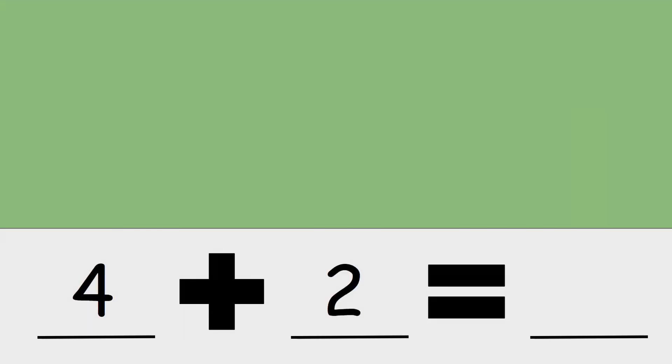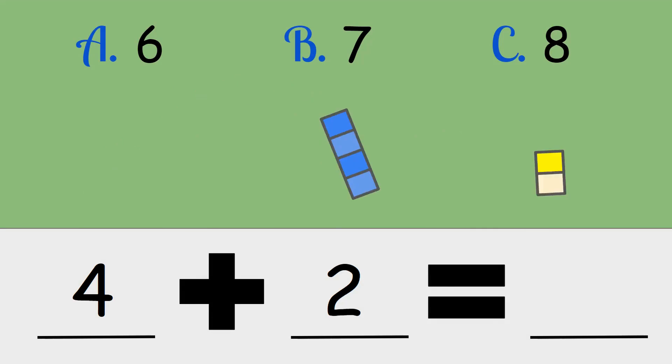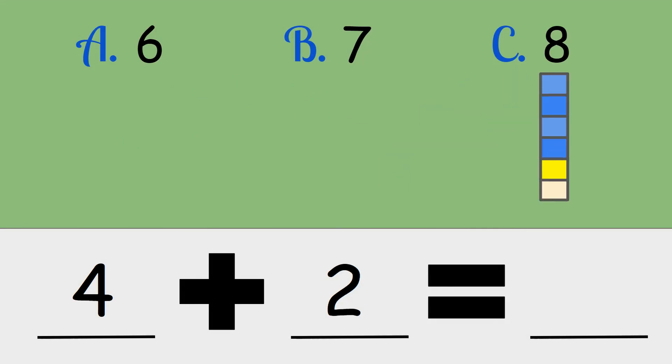Four plus two. Is the answer six, seven, or eight? Four plus two is six.